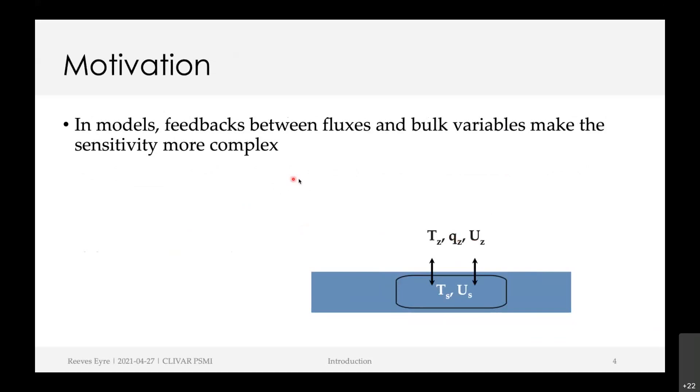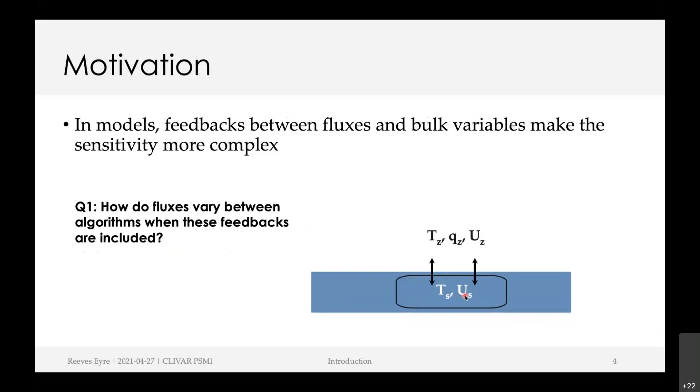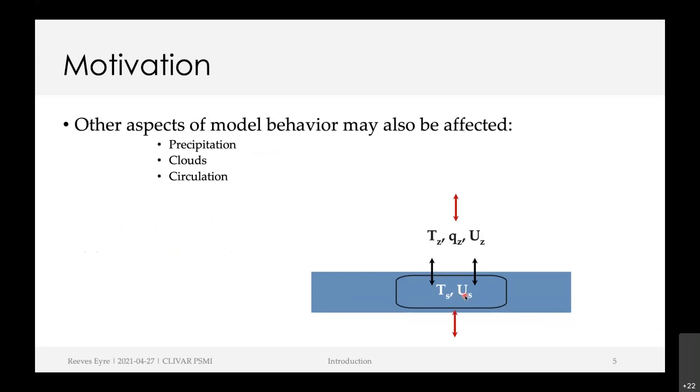What I'm looking at here is how sensitive a model can be to the different algorithms. This gets more complicated because there are feedbacks between the fluxes and the bulk variables themselves. The first question I'm trying to answer is how do the fluxes vary between algorithms when these feedbacks are included. As well as the simple flux to near-surface bulk variable feedbacks, the changes can extend further into the model — higher into the atmosphere or deeper into the ocean — so we might see changes in precipitation, clouds, or the circulation in both the atmosphere and the ocean.